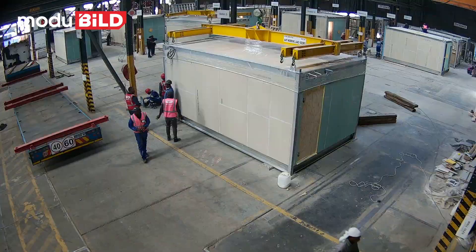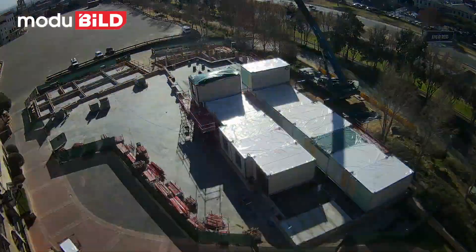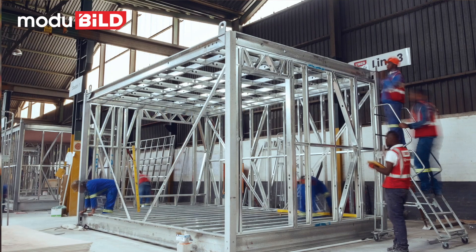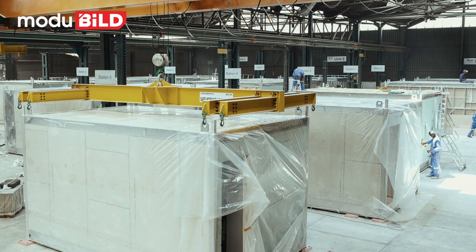Another massive benefit is time. Under the correct circumstances and with the correct production in the factory — which is not difficult to attain — you can reduce your construction period substantially. The more complicated the building and the more constrained the site, the bigger the time advantage. From the time you start on station one to the time the module departs on the truck off station six is typically around eight days — a complete room from start to finish in eight days. We averaged 10 modules per week over most of the production time of this hotel.